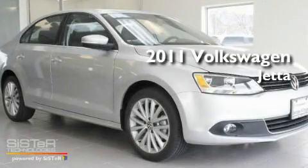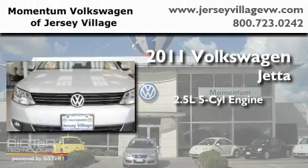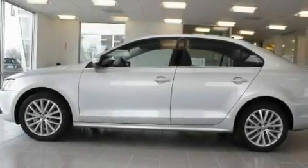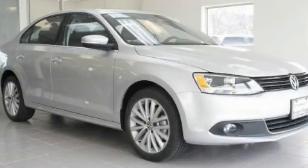This is a brand-new 2011 Volkswagen Jetta. It has a 2.5-liter, 5-cylinder engine and an automatic transmission. Its top features include heated front seats and much more. Contact us today to arrange your test drive.